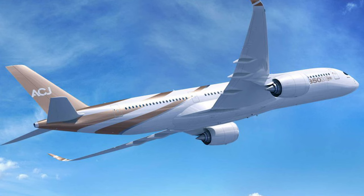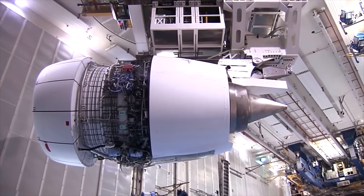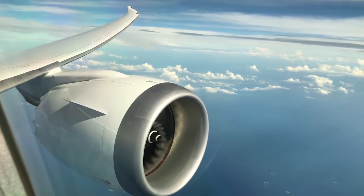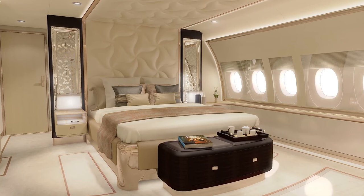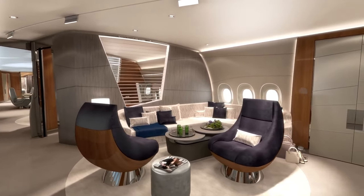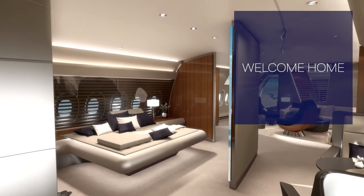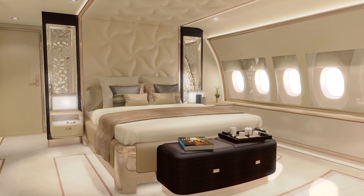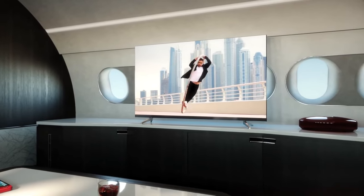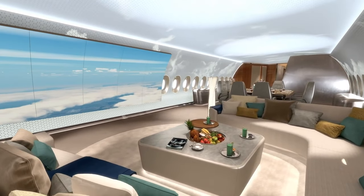Talking about performance, the Airbus ACJ350 is powered by two Rolls-Royce Trent XWB engines, which are the most powerful and fuel-efficient engines in the Trent family. The Trent XWB is a high-bypass turbofan engine designed to deliver maximum thrust with minimal fuel consumption and emissions, with a maximum thrust of 84,200 pounds, making it one of the most powerful engines in commercial aviation. It has a noise level of 95 decibels, lower than many other engines in its class.